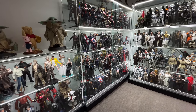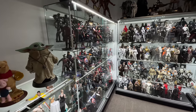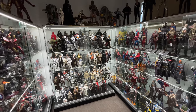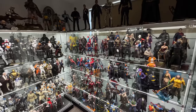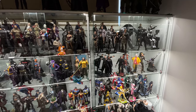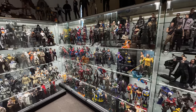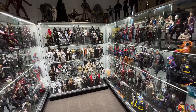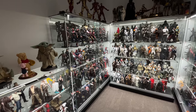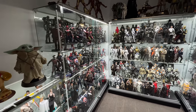Let me know what you think of the current collection room layout down in the comments below. Before we begin, I do want to let you know where I got the glass cabinets — it's a recurring question. They're from an Australian store called shopfittingsdirect.com.au. Link will be down in the description below. They're all of varying sizes, so bear that in mind. What we are going to do in this video is go cabinet by cabinet. I will have timestamps down in the description below so you can scrub through — for instance, if you only want to see the Star Wars cabinet, you can skip ahead.